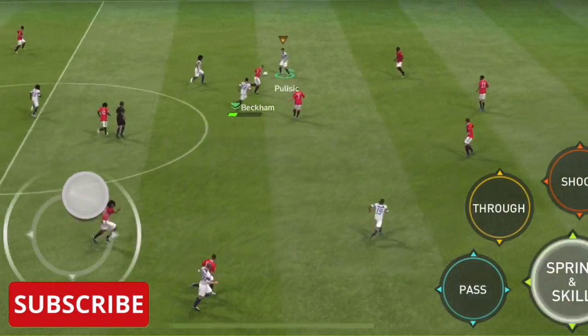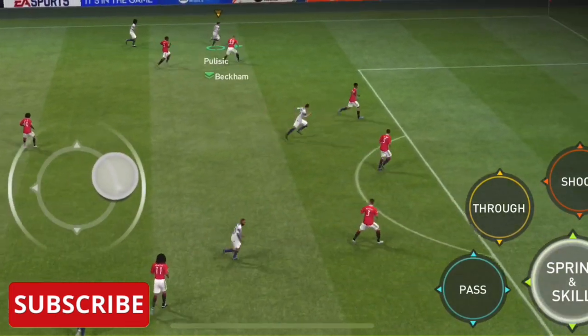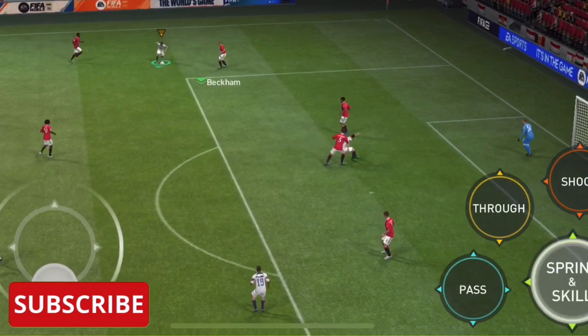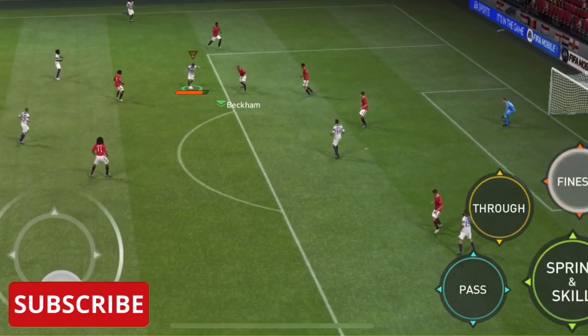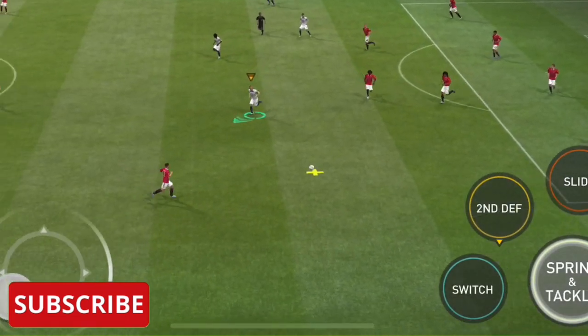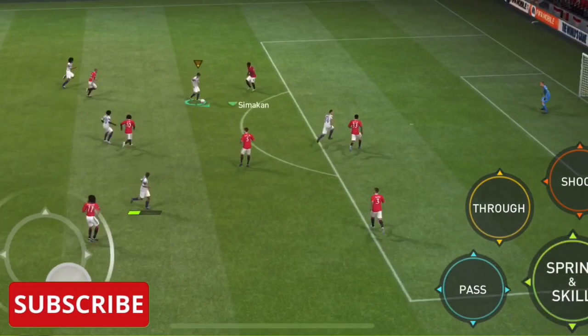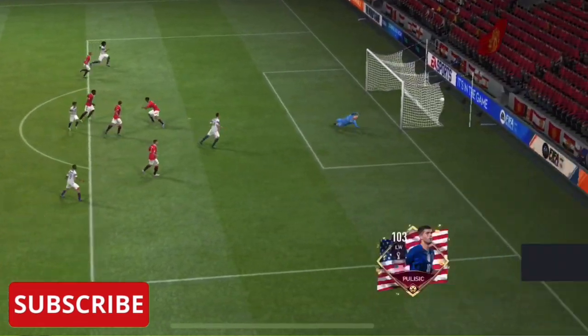Adios Milik. How can he take them on and beat them? Takes the shot, and it's come off the keeper. The danger is averted. Really good high press — can he finish? And a goal!